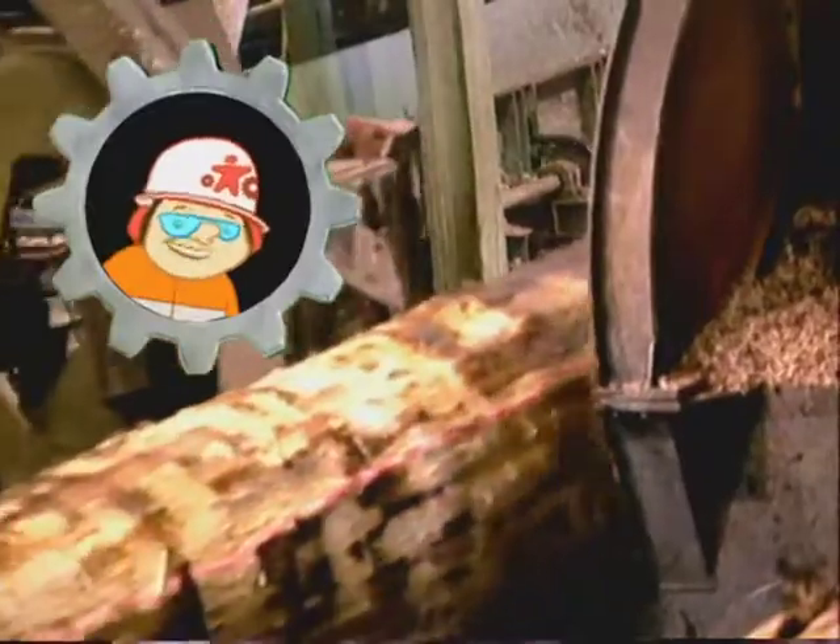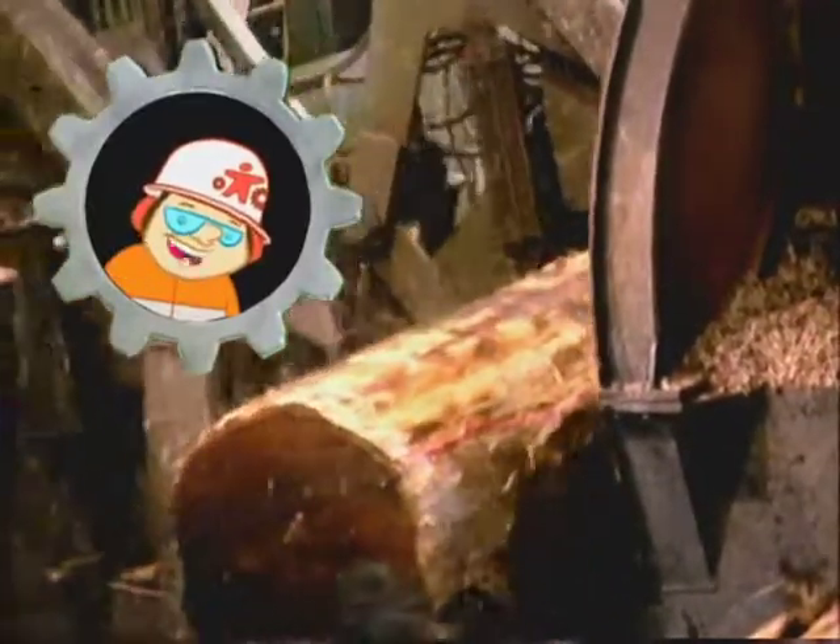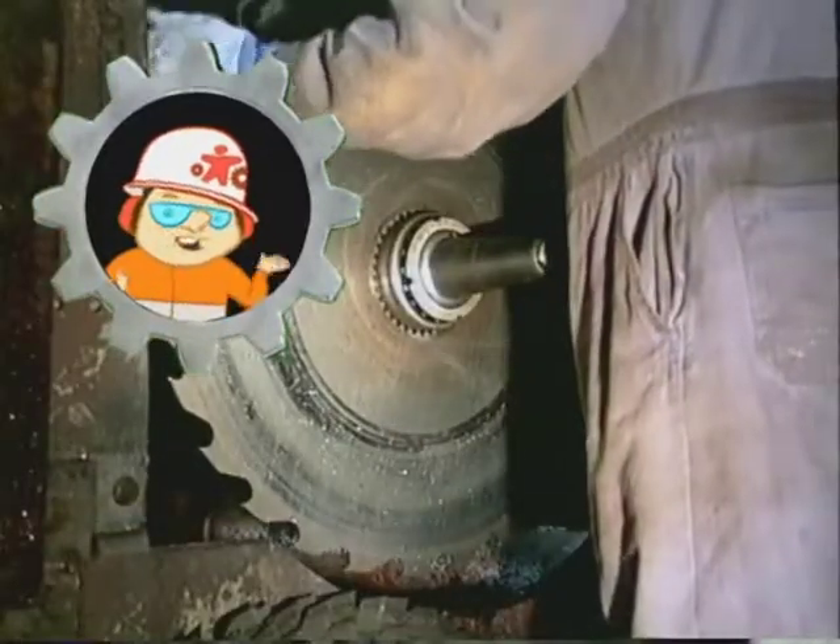Initial rough cuts are made by chainsaws, then more accurate cuts are made by band saws. However, the primary cutting tool used in converting logs to lumber is the circular saw.